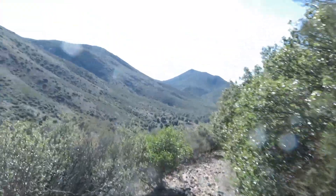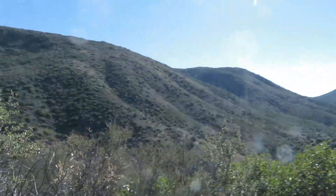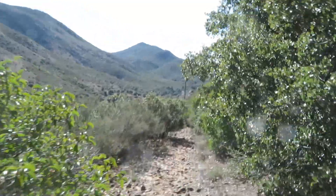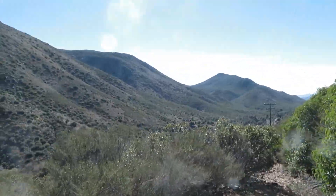This trail was supposed to be like a mile and a half round trip. I should have read those reviews because it's going to be all uphill coming back.